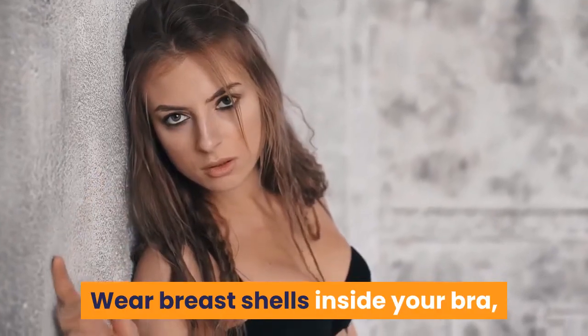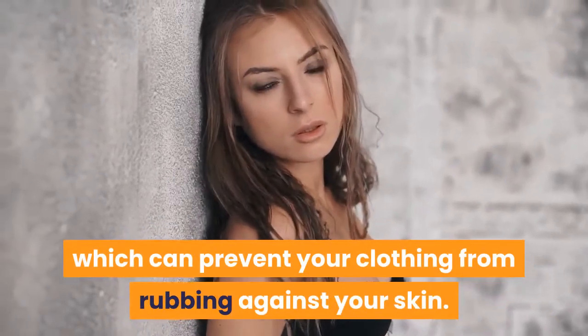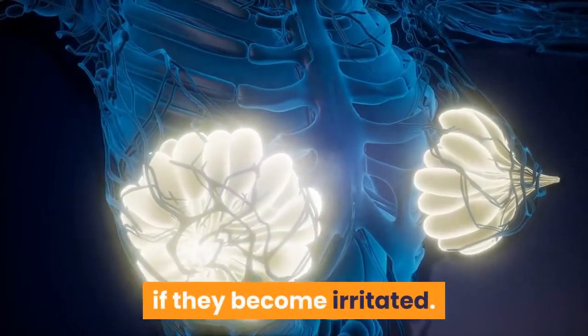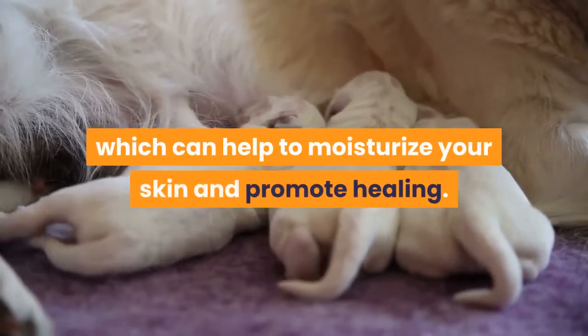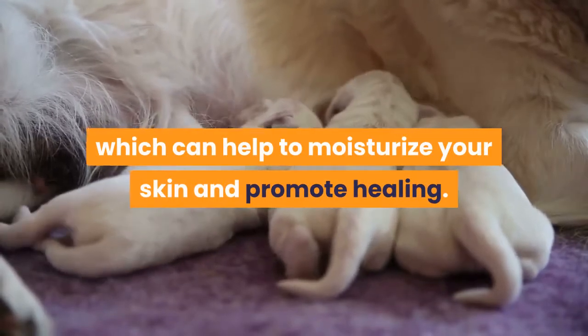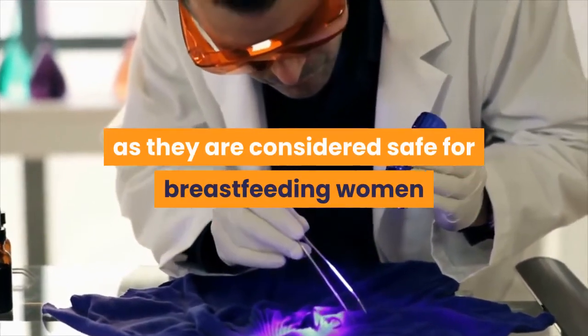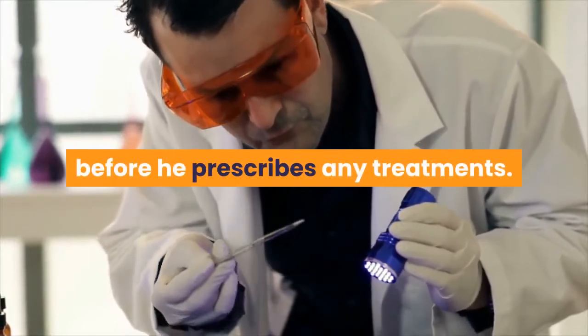Wear breast shells inside your bra, which can prevent your clothing from rubbing against your skin. Hydrogel breast pads can soothe your breasts if they become irritated. Rinse with freshly expressed breast milk, which can help to moisturize your skin and promote healing. Use UVB light treatments, as they are considered safe for breastfeeding women and may be helpful. Tell your doctor you are breastfeeding before he prescribes any treatments.